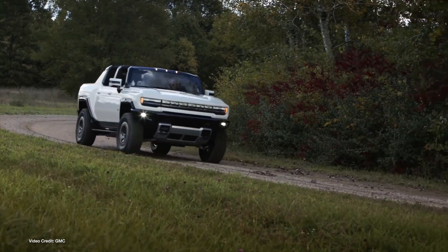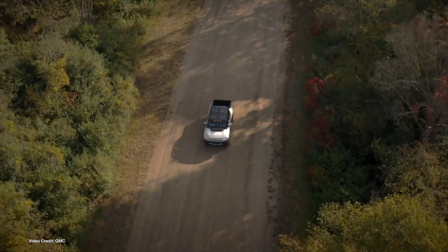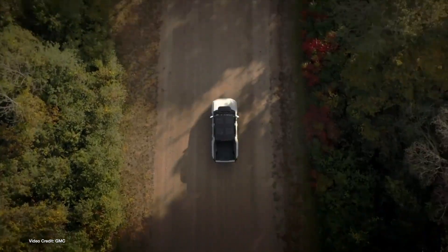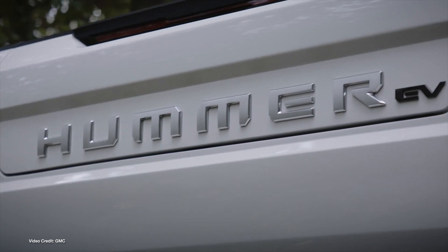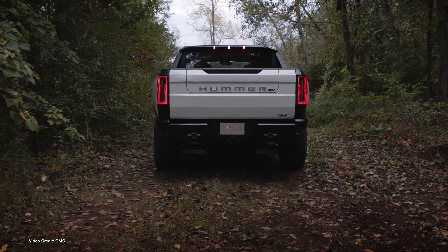We all know by now that the GMC Hummer EV is one of the largest, most over-the-top electron guzzlers out there on sale today. Models with the largest 24-module battery pack are so large they aren't required to submit fuel economy figures, but smaller capacity variants are now appearing on the EPA website. Variants with 20-module, 170-kilowatt-hour battery packs get EPA-approved 314-mile (505-kilometer) range ratings when fitted with 22-inch wheels. Swap those for 18-inch wheels with 33-inch mud-terrain tires and you'll see 298 miles (479 kilometers), with an eye-watering fuel economy equivalent of 50 MPGe — that's 5.6 liters per 100 kilometers.